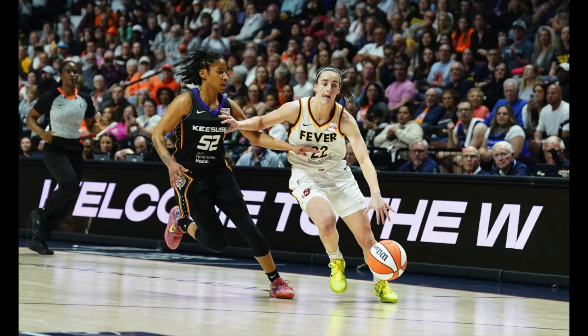Caitlin Clark made her WNBA debut on Tuesday at Mohegan Sun Arena, scoring 20 points and committing 10 turnovers as the Indiana Fever lost 90-71 to the Connecticut Sun in their season opener. Clark's 10 turnovers set a new record for most turnovers in a WNBA debut game.